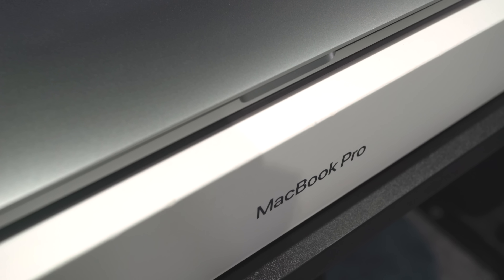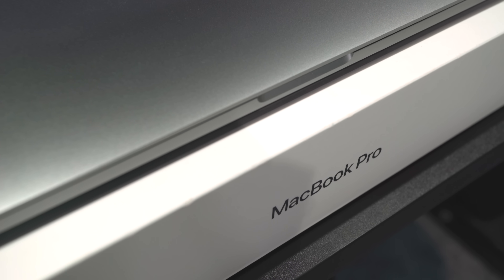I've been using the M1 Mac Mini for about three months now, and last night I finally put my 16-inch MacBook Pro on eBay. There are several reasons why the M1 Mac Mini forced me to do that.